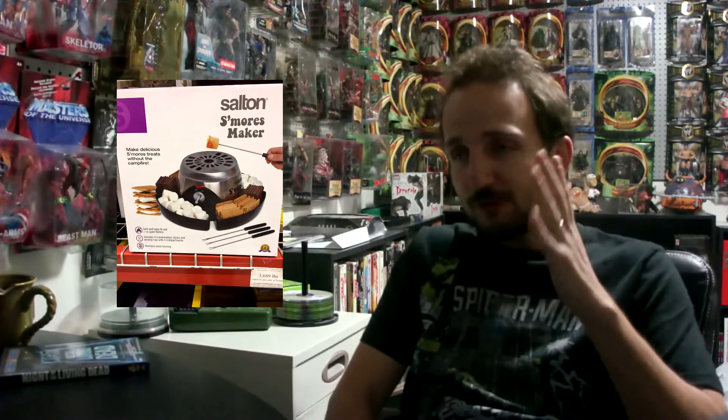Like, seriously! Who is that desperate for a s'more 24 hours a day, 7 days a week, 365 days a year, that they need a portable s'more maker?